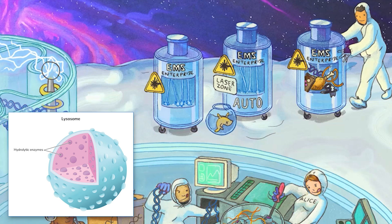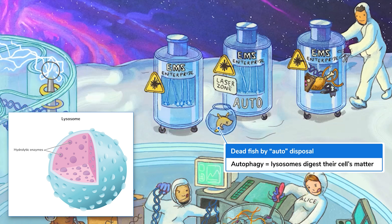One of the space station's own golgi goldfish has passed on. Well, gotta make some room on the spaceship — throw them in the disposal. Lysosomes perform autophagy, the breaking down of a cell's own organic material. When lysosomes are specifically signaled for this process, they can engulf entire organelles to break them down into smaller building blocks. So this dead golgi fish by the autodisposal is here to remind you that autophagy involves the cell breaking down its own material via its lysosomes.